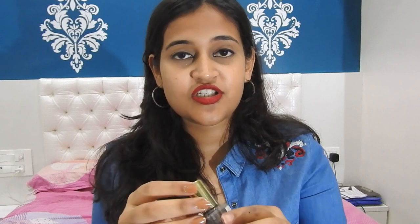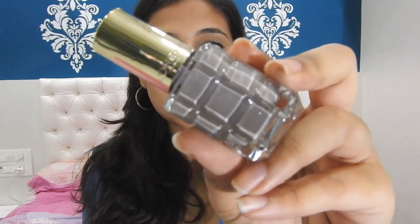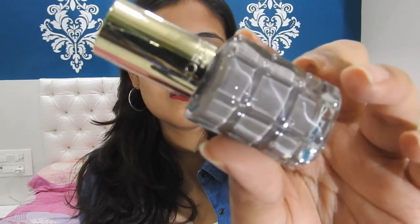Moving on, this one is from L'Oreal. I really can't pronounce the shade name so I'll just tell you the shade number, which is 664. I really love this shade and the packaging — I just love the packaging. This color is so amazing. I also uploaded a picture as a story on Instagram when I applied this nail paint for the first time after receiving it, and I received a lot of compliments and people asked for the shade, so this one definitely has to be on the list.